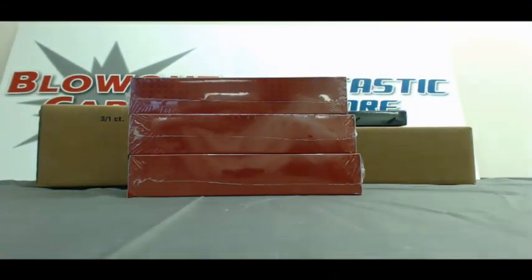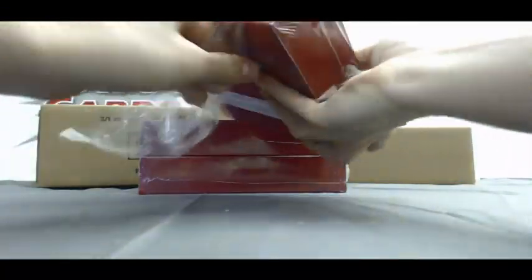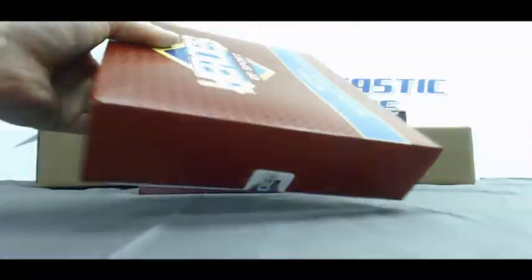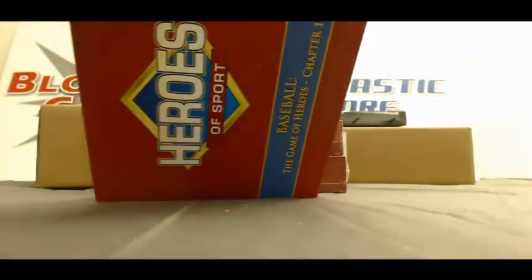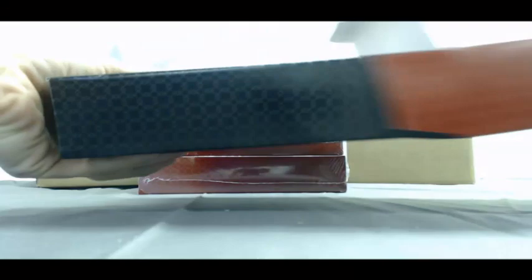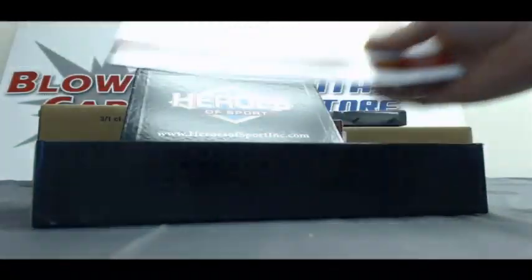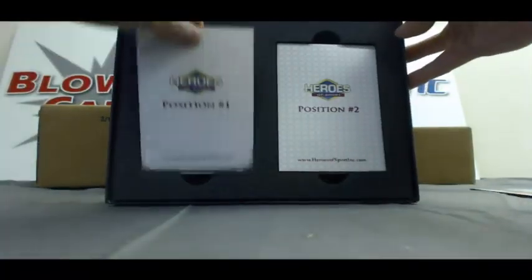All right. Three box case. Box number one. We will start off with position number one.